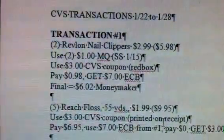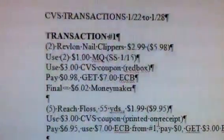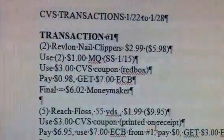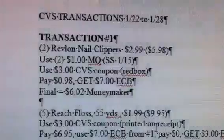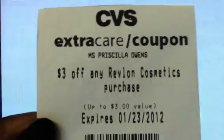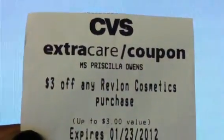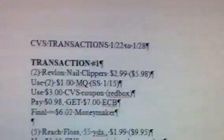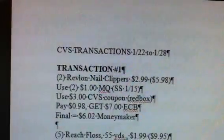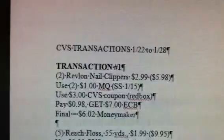Two of the Revlon nail clippers — they should be around $2.99 each, totaling $5.98. Then you're going to use two of the $1 off manufactured coupons from the January 15th Smart Source. Also, if you have the $3 CVS coupon — I assume that this is good for the nail clippers as well — you're going to use that too, and you're going to pay $0.98 out of pocket and get back a $7 Extra Care Buck.